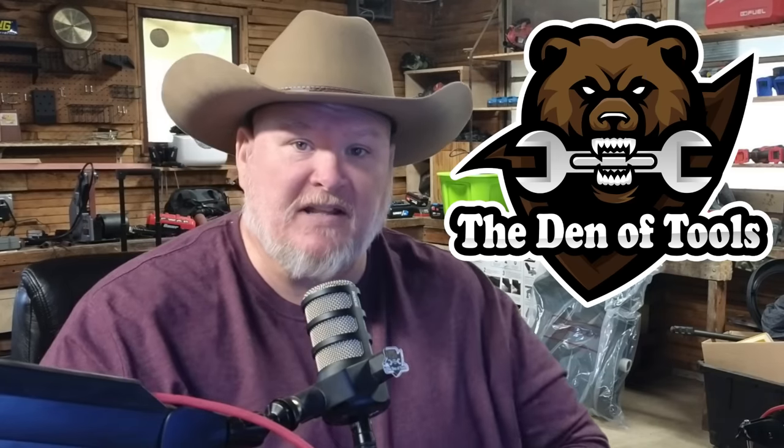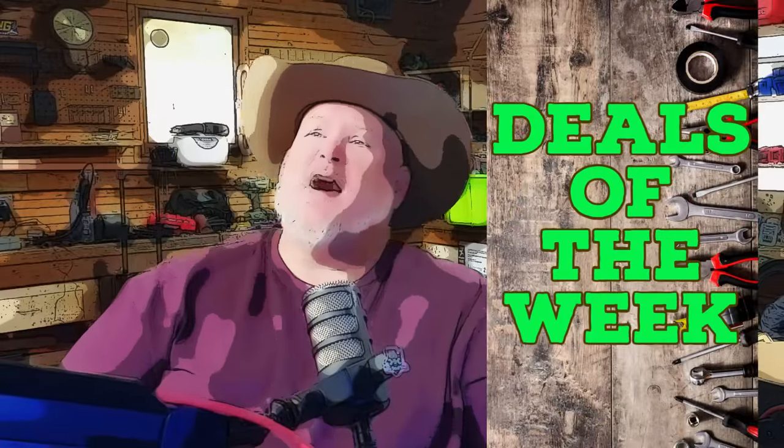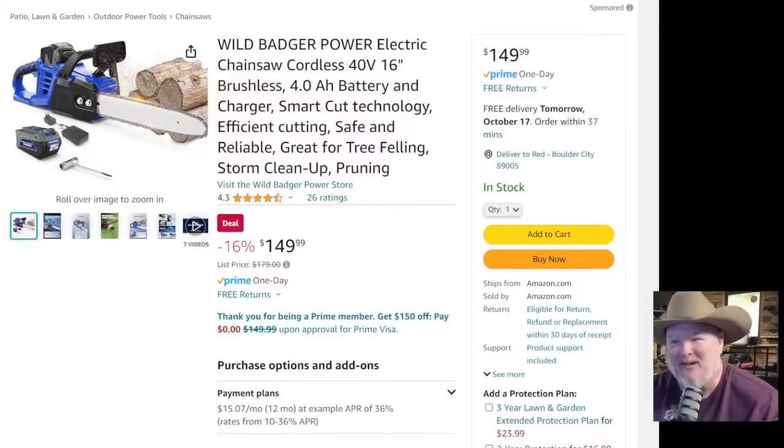Howdy ho guys and gals, welcome back to the Den of Tools. It is Monday, October 16th, which means it's time for Deals of the Week! Let's jump into it. Alright, we got a ton of stuff to go through here.